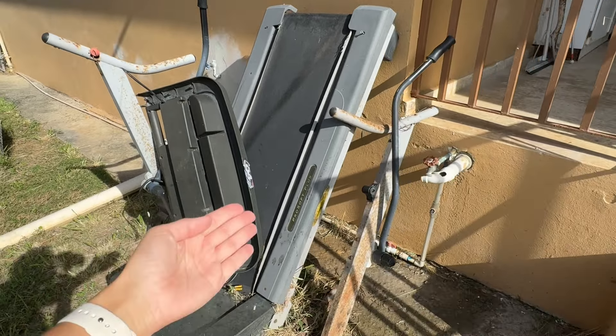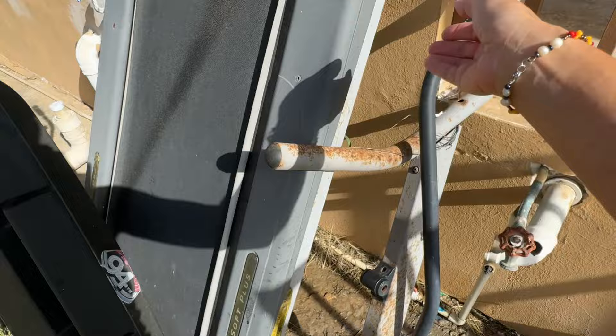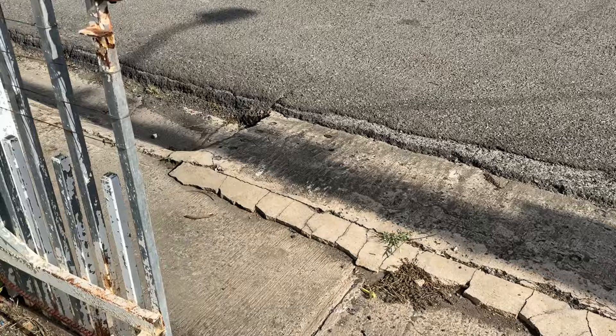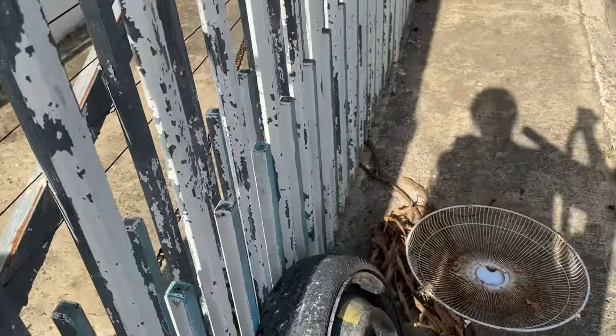I'm dying to get rid of all this so obviously I can't with this, so let's just take this. Let's start putting things here - that wheel is still here, Jesus.